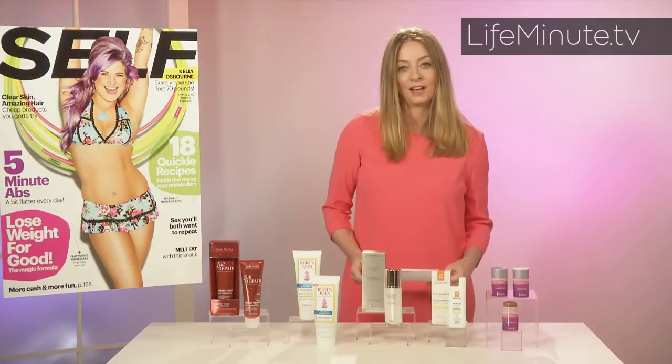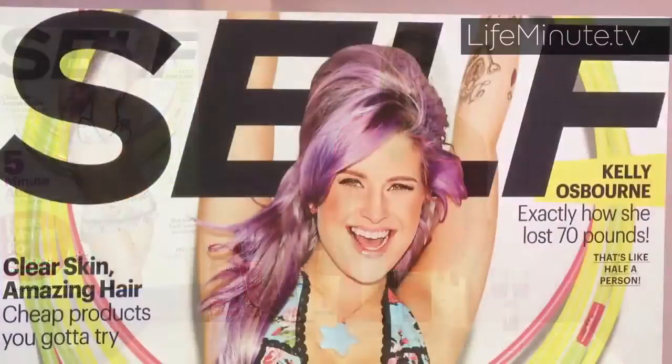You can go to self.com for the full list of 60 winners, and tweet us at Self Magazine and tell us what your favorites are.